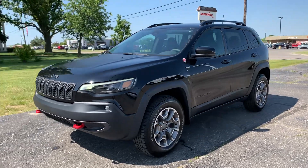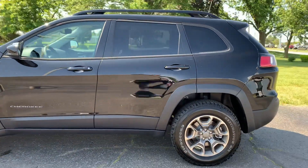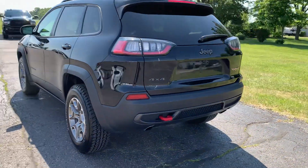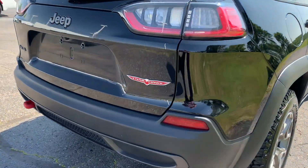Angel here with Terry Henricks Chrysler, going to take you on a quick walk around of this 2022 Jeep Cherokee Trailhawk. This one does have power liftgate. It is four-wheel drive. Got the Trailhawk badging.